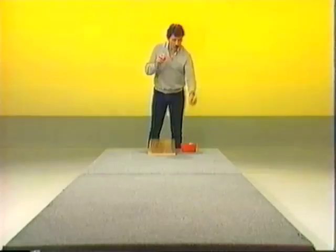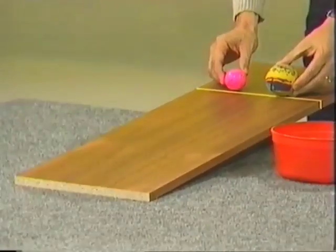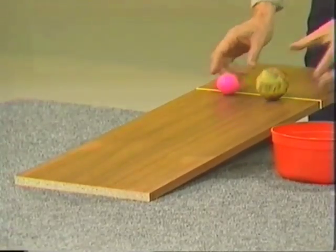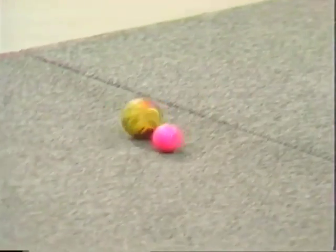Which of these two — the large rubber ball and the small but heavy golf ball — do you think will reach the bottom of the ramp first, and which will roll furthest on the carpet? Make up your mind and we'll see if you're correct. On your mark, get set, go! There they go — the golf ball reaches the bottom first, they roll together...